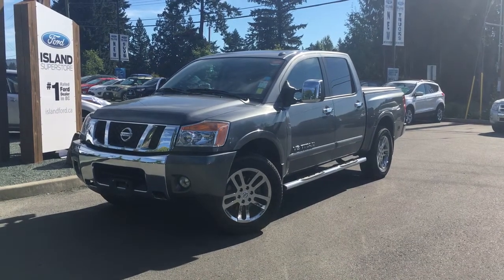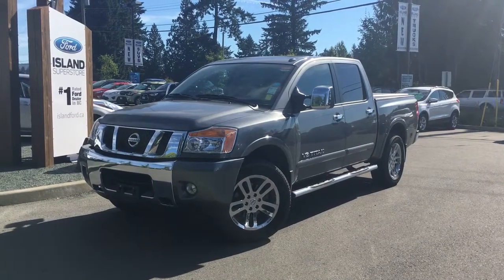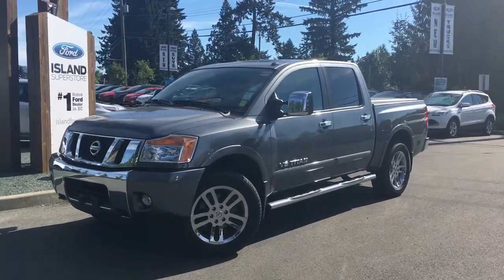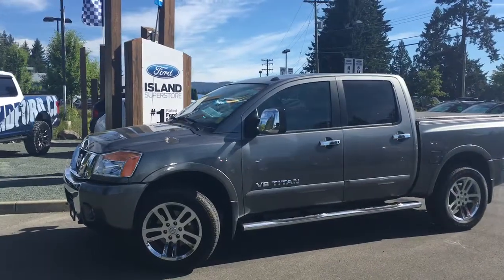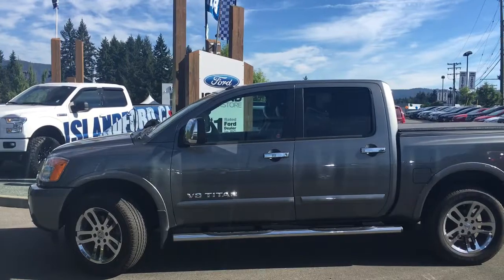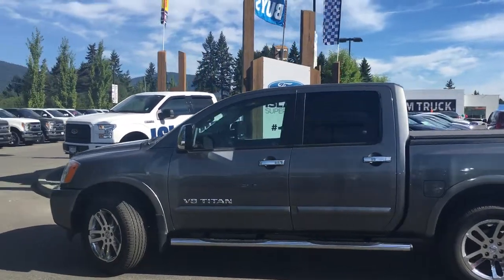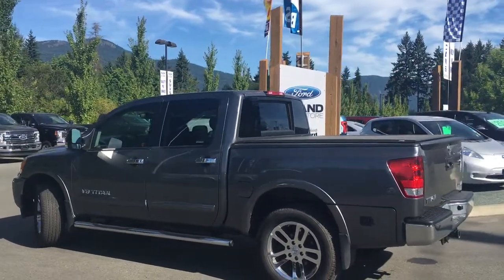Thanks for joining us today at Island Ford Superstore, located on Norcross Road in Duncan, BC, off the Trans-Canada Highway. We're in the Cowichan Valley on Vancouver Island. Today we're looking at a 2015 Nissan Titan SL in grey with black leather interior. Four doors and a five and a half foot box with seating for five. This is a 5.6 litre V8 engine and it's a 4x4.